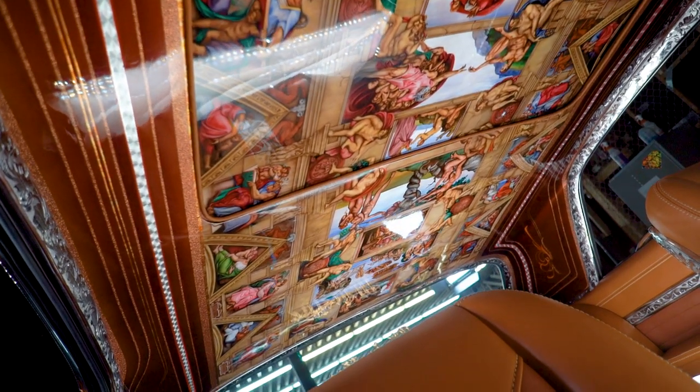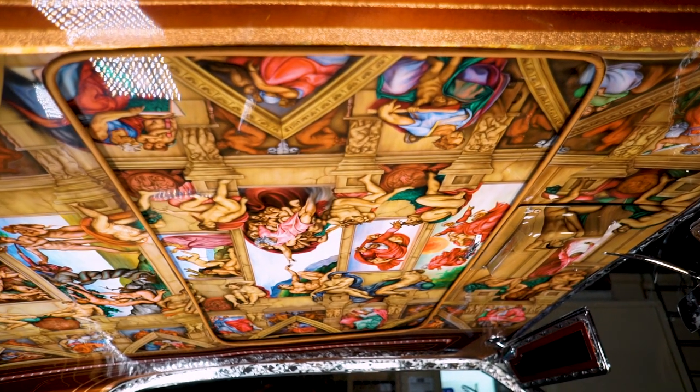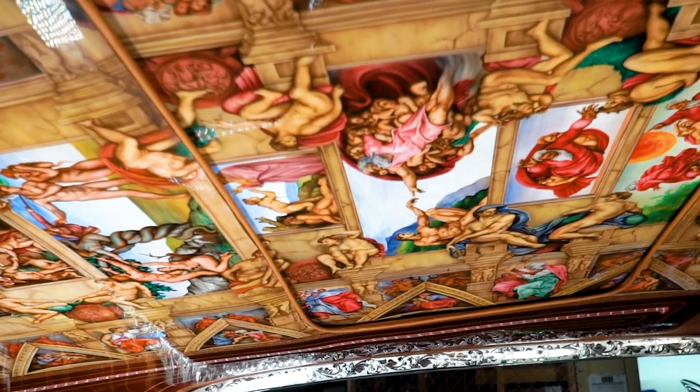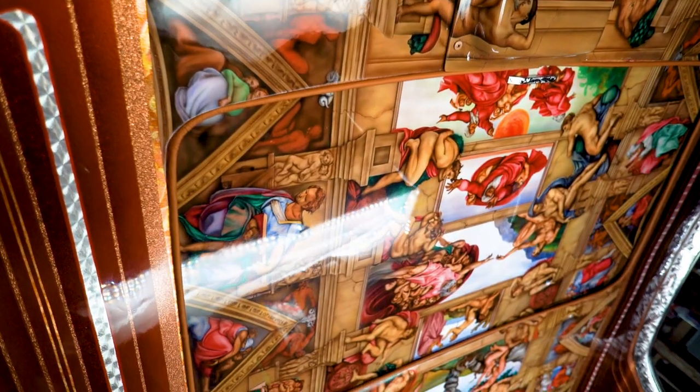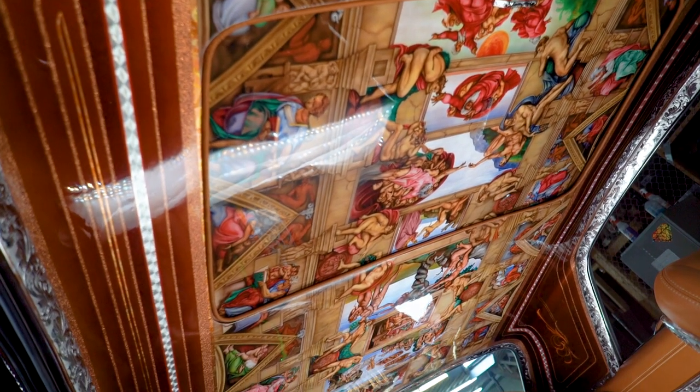The headliner itself has many colorful images. The car was basically on a rotisserie, flipped upside down, to enable putting the whole entire artwork of Michelangelo on the headliner. So everything was done on the inside first. Everything was stenciled by Shinji — took him about a month, working every day, about 12 hours a day, because he had to change colors one to another just to get one picture frame. It's not simple. It's not a two-tone color mural.